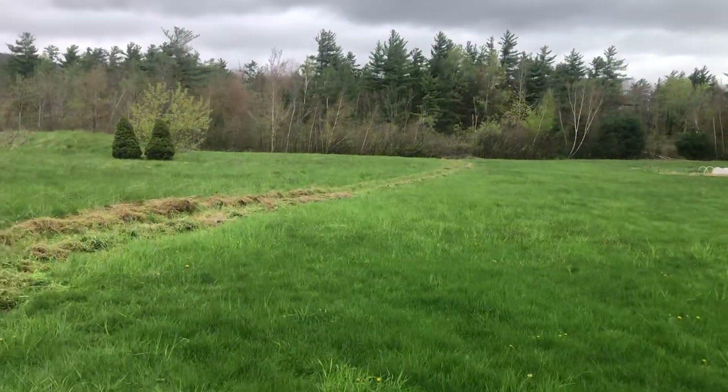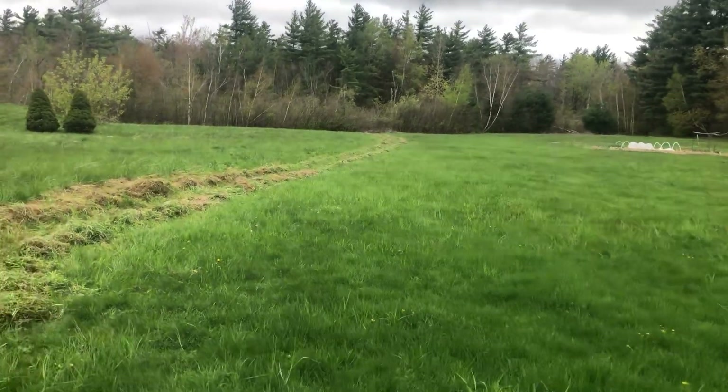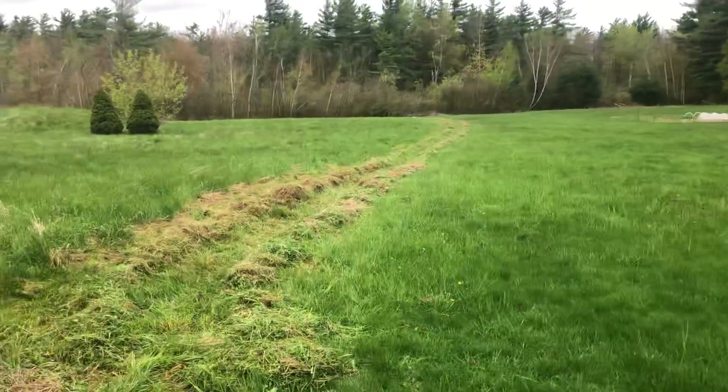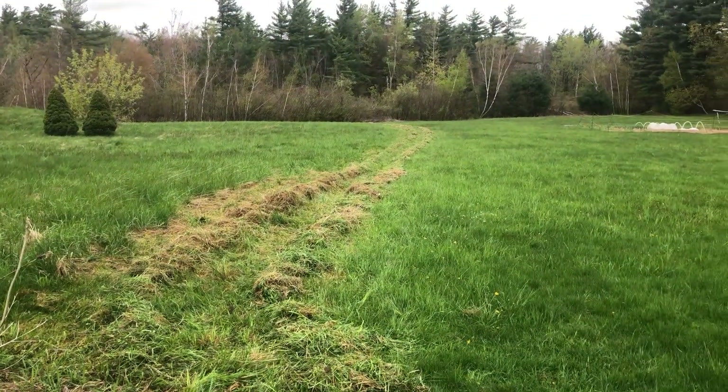Greetings. Today is mow day, a little bit early. Started around 7, it's about 9:45.